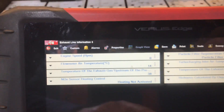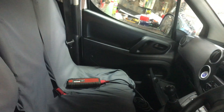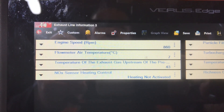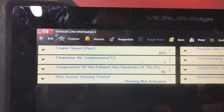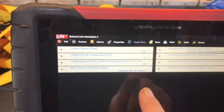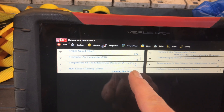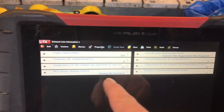So we'll start the car up and see. This is not changing at all. So it could be the heating element within the Nox Sensor, or a power supply, or a fuse. I don't know. But we've not got any activation.